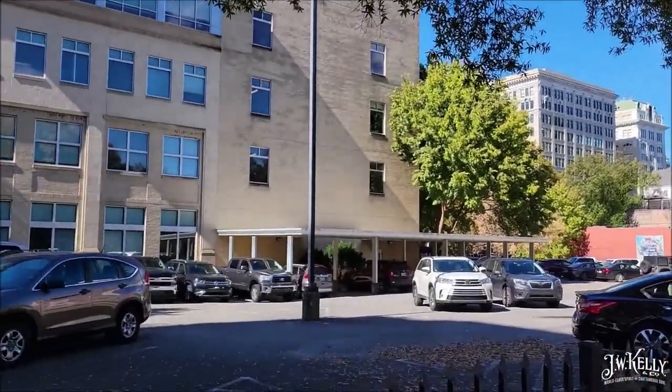Pretty cool, huh? Thanks for joining us for this episode of JW Kelly History from downtown Chattanooga. Hope you enjoy — see you next time.